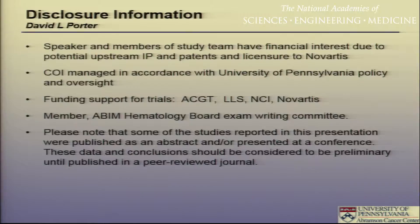These are my disclosures. The most relevant is that I and my team at the University of Pennsylvania have licensed the technology I'm going to talk to you about to Novartis, who is moving forward with development, and that's all managed through the University of Pennsylvania.